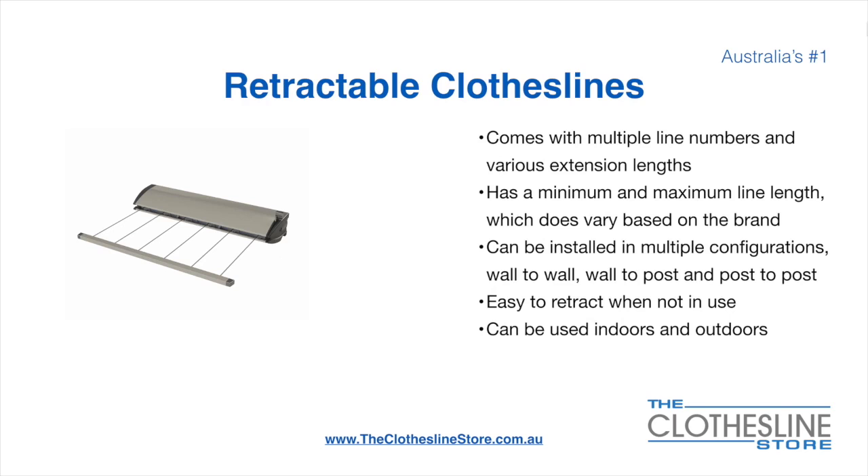Retractable clotheslines come in a multitude of line numbers and various extension lengths. They have a minimum and a maximum line length which does vary based on the brand. There's a lot more information on this at The Clothesline Store. They can be installed in a multitude of configurations which include wall-to-wall, wall-to-post and post-to-post.